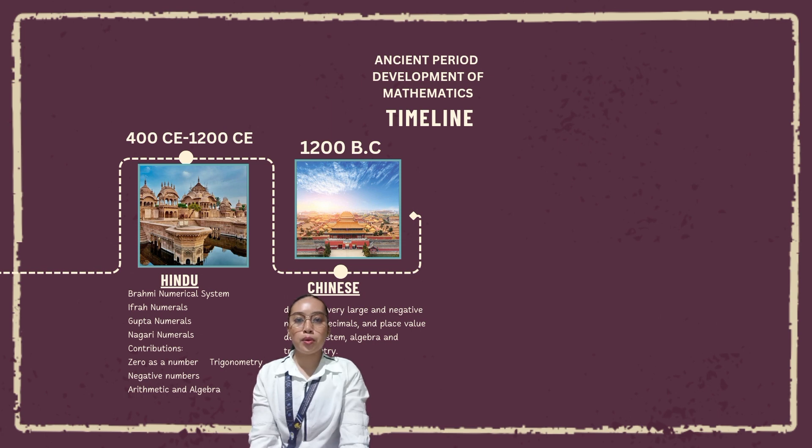Early Brahmi numerals were composed of nine numerals, each represented by a corresponding number of vertical lines. Gupta numerals, from the early fourth century to the late sixth century, developed from the Brahmi numerals and were spread over large areas by the Gupta Empire. Nagari numerals evolved from the Gupta numerals beginning around the seventh century AD. The name literally means 'the writing of gods.' Hindu contributions include zero as a number, negative numbers, arithmetic, algebra, and trigonometry.